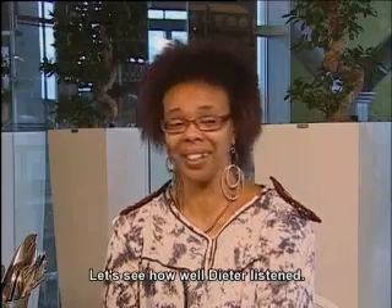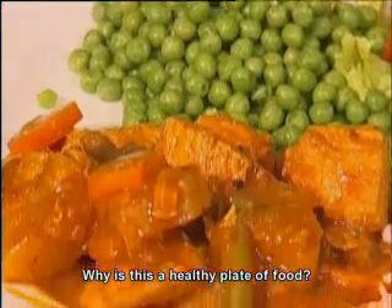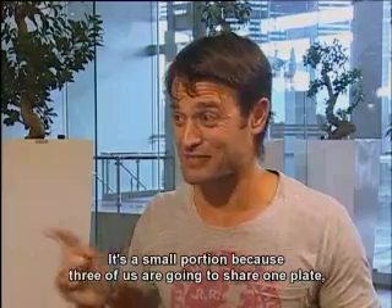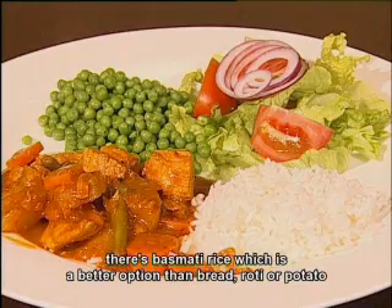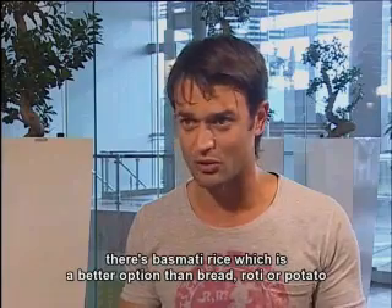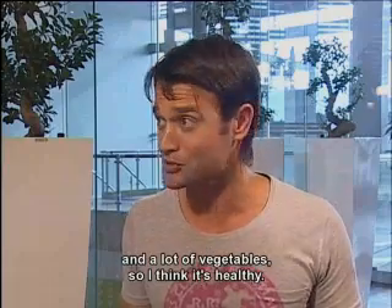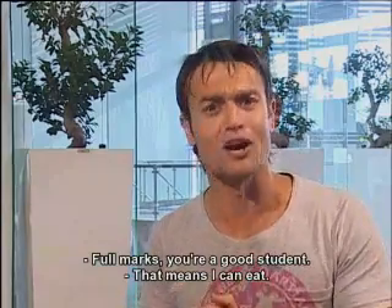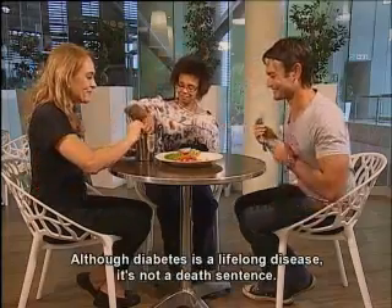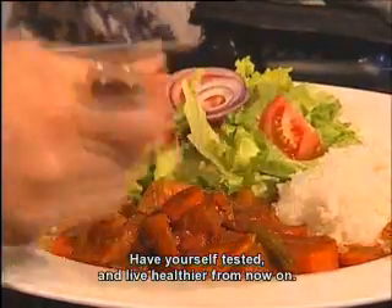Come and see how good Dieter is. Dieter, how come this is a good meal for a healthy diet? Well, this is a small portion because we three people have to share this, and we used Basmati rice which I think is better than bread or a roti. There is a lot of green so I think it is healthy. 10 out of 10, Dieter, you are a good student. Although diabetes is a lifelong disease, it is not a death sentence — do it and live healthy today.